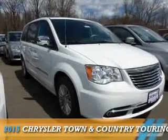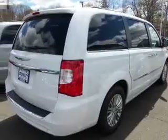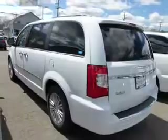Presenting the 2015 Chrysler Town & Country. It's powered by Front Wheel Drive, a 3.6-liter, 6-cylinder engine, and an automatic transmission.